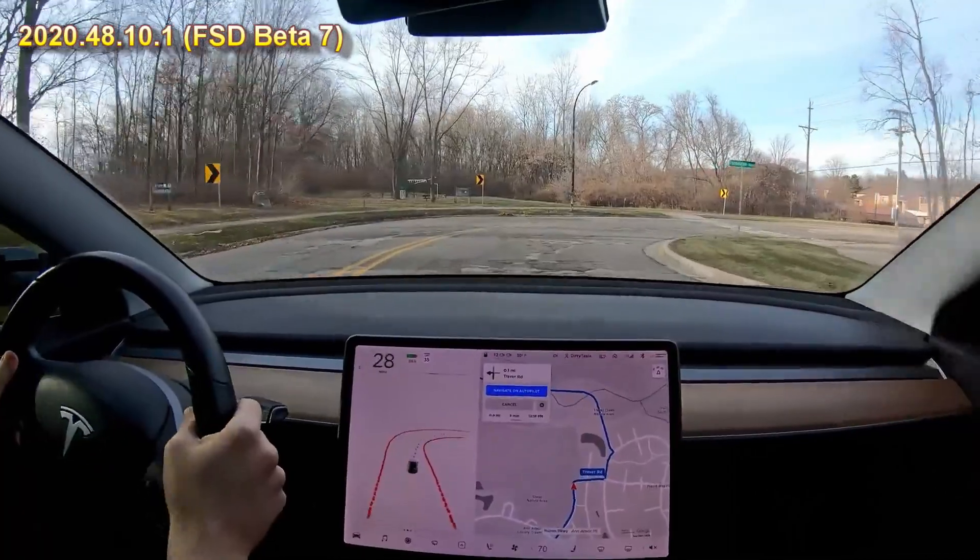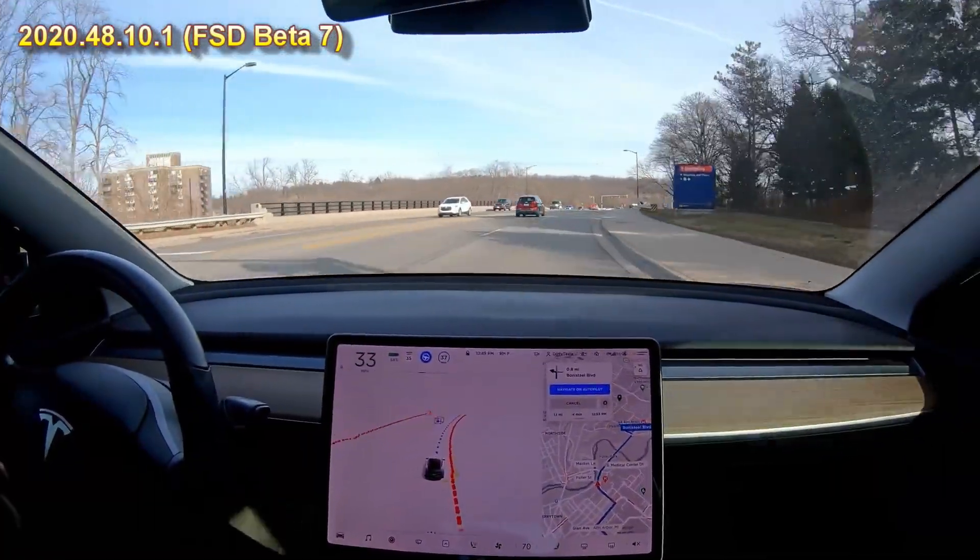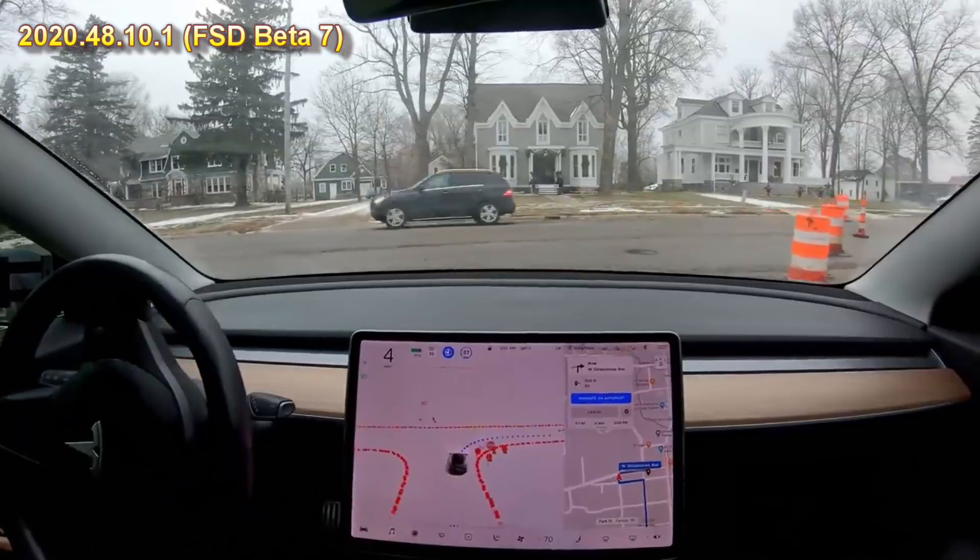Whoa, what the heck was that? That was really sailing through that yellow — probably should have stopped. And then it hits brakes. Probably should have stopped for that.